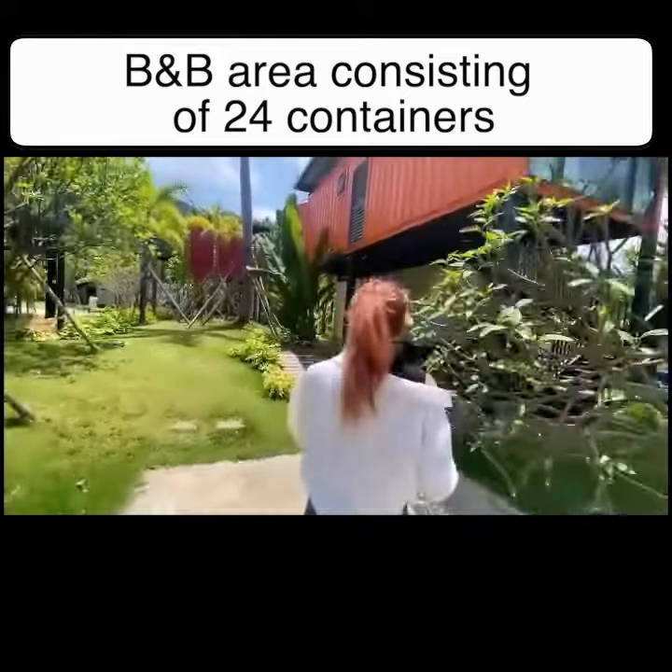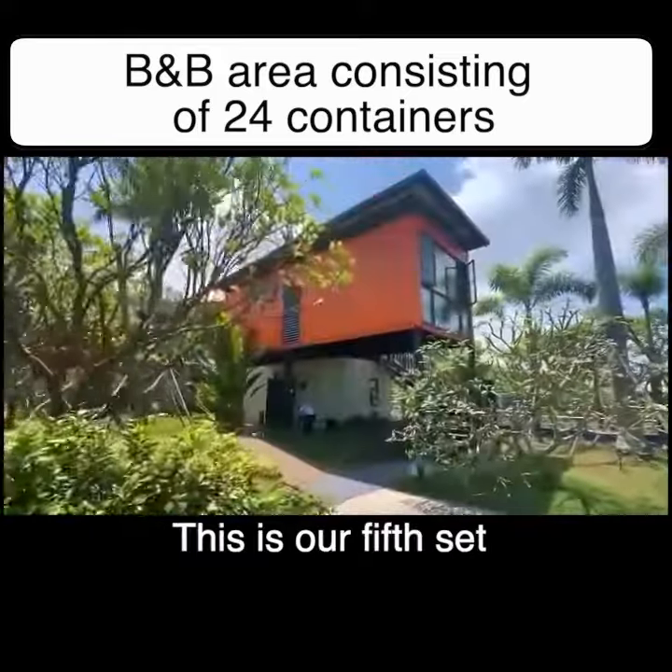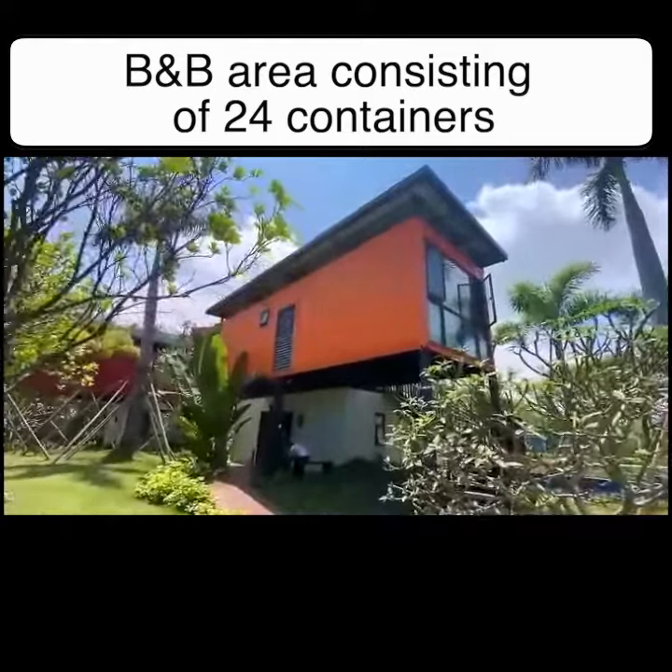This is our fourth BB, which has the same layout as the third container BB — only the color is different.